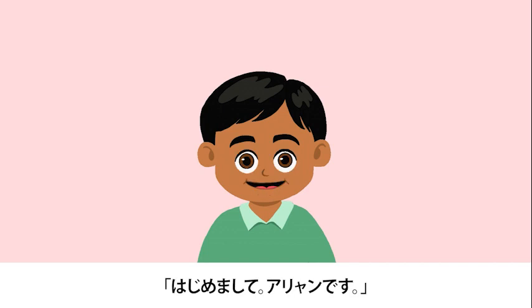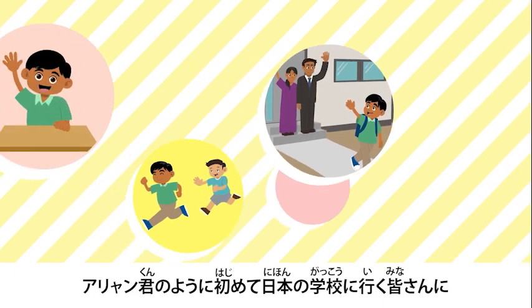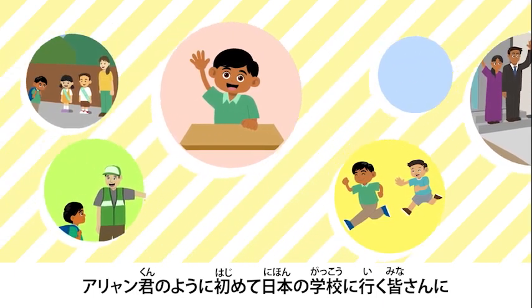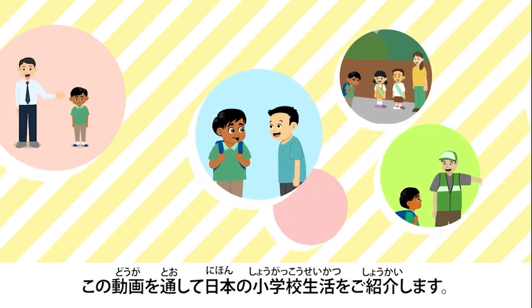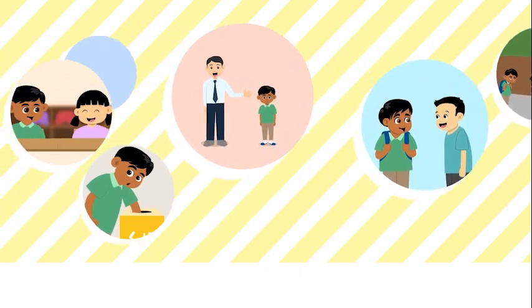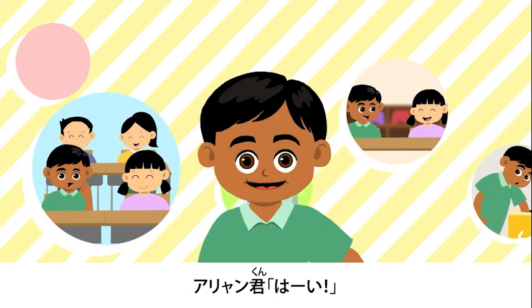Nice to meet you. I'm Aaron. Like Aaron, for everyone who is going to school for the first time, we are going to introduce Japanese elementary school life to everyone. Are you ready, Aaron-kun? Yes!